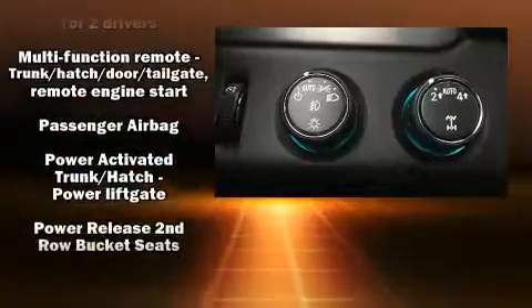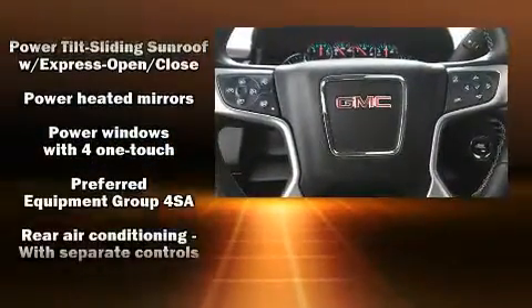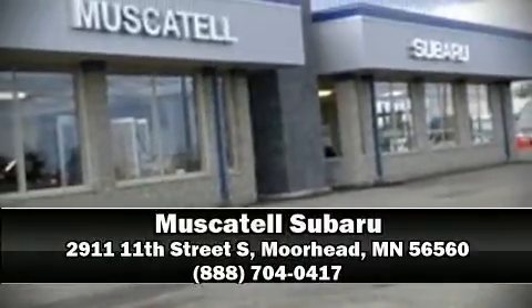You'll never lose visibility with rain-sensing wipers, which activate automatically when the drops start to fall. It also arrives with a Carfax history report, providing you peace of mind with detailed information. Our sales reps are knowledgeable and professional — come on in and take a test drive.